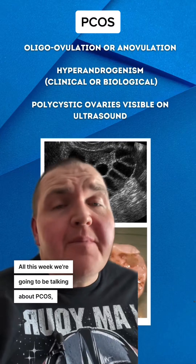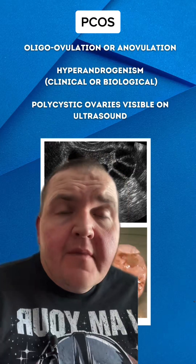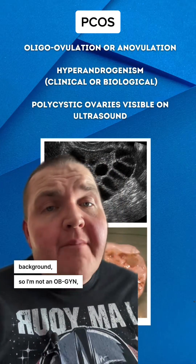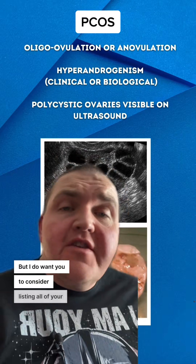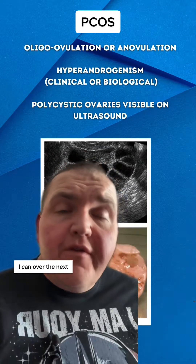All this week we're going to be talking about PCOS, which stands for polycystic ovary syndrome. I'm coming at this from an anatomy and pathology background, so I'm not an OB-GYN — that's not the kind of information I'll be able to give you. But I want you to consider listing all of your questions, and I'm going to answer as many as I can over the next week.